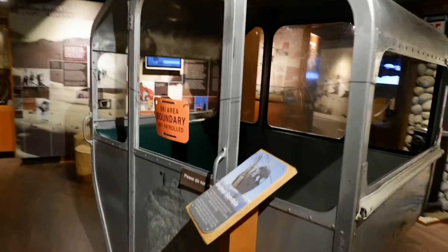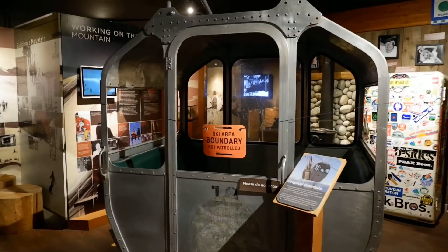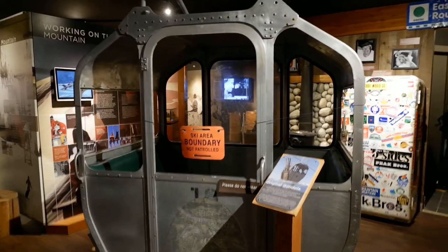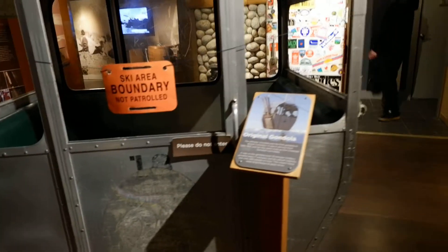So guys, ito yung original na gondola. Sobrang liit — parang pang-apat naman, pero hindi maluwag sa loob. Pero ngayon, malalaki na yung mga gondola.